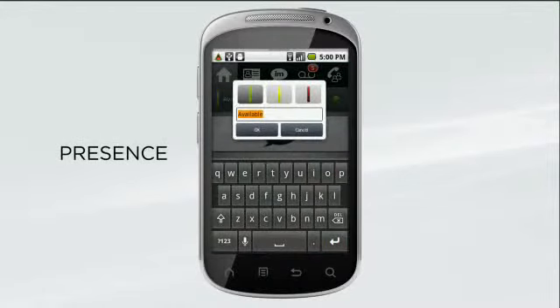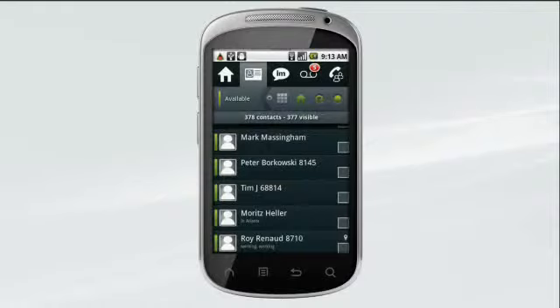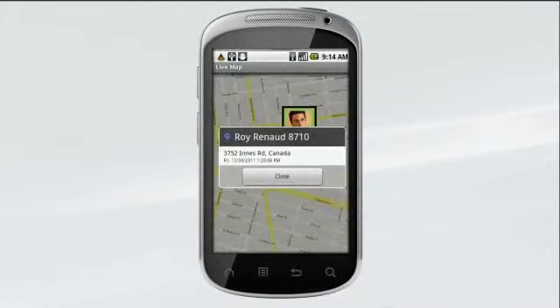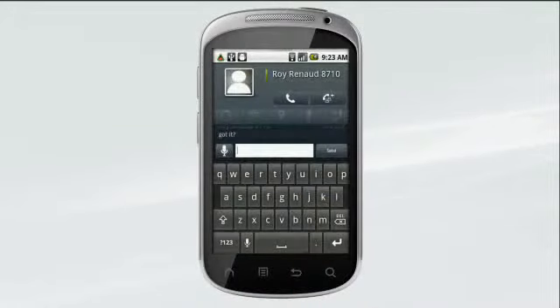Letting everyone know your presence status — whether you're available, away, or not to be disturbed — helps streamline collaboration. Add text to describe your status in more detail. Need to quickly locate a sales rep or service tech to meet with a customer? Scroll through your directory to see who's available and check their status in more detail, then call or IM them.